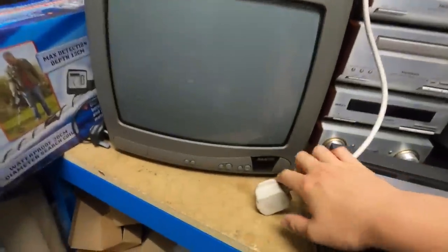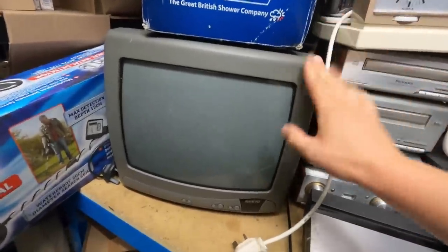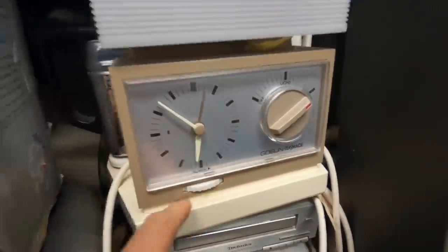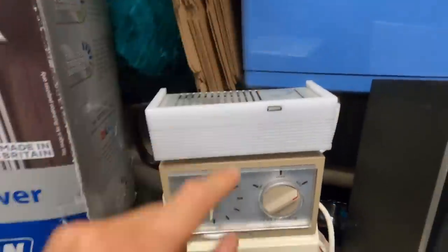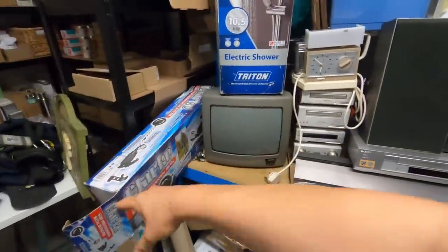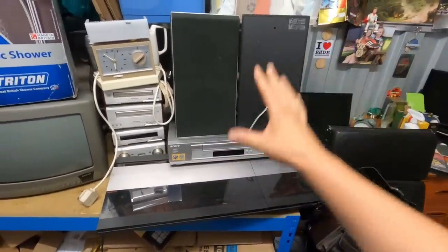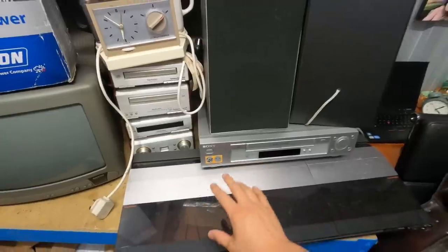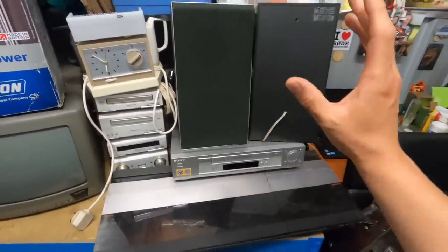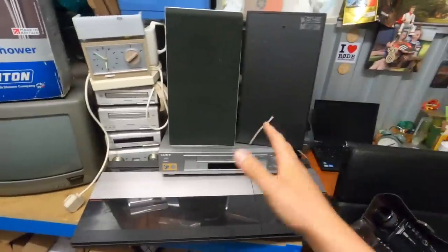A bog-standard CRT TV — a Sanyo, 14 inches across. Retro gamers like these. Paid four pounds, no remote, should still get 40 to 45 pounds. Then a Goblin Teasmade — looks like a 70s one. Quite a bit to test: make sure it boils, keeps time, and the light works. Only paid five pounds — if all good and working, should be 35 to 40 pounds. He knows what I like now — really trustworthy. If he says something's working, it's working. I paid 100 pounds for these four bits and didn't even need to negotiate. Got to keep him happy because he keeps bringing good stuff back.